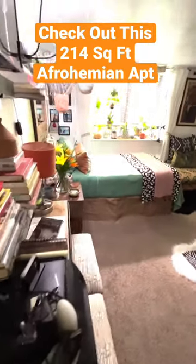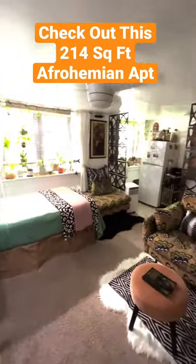Hi, my name is Crystal. Welcome to my 214 square foot apartment in Philadelphia.